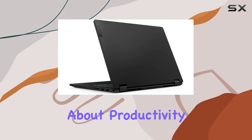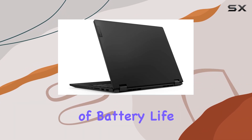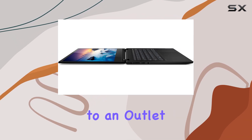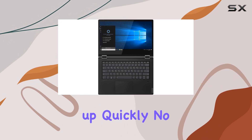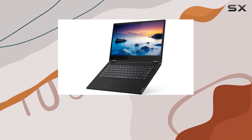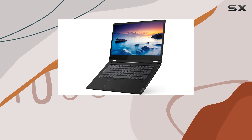But what about productivity? With up to 8 hours of battery life and rapid recharge technology, you can stay productive for longer without being tethered to an outlet. Need to top up quickly? No problem — this laptop can recharge up to 80% in just one hour, keeping you on the move with minimal downtime.